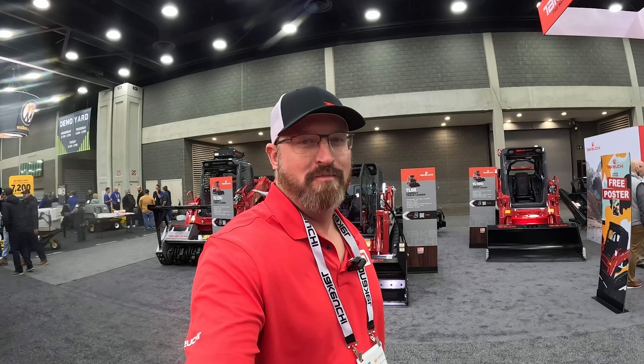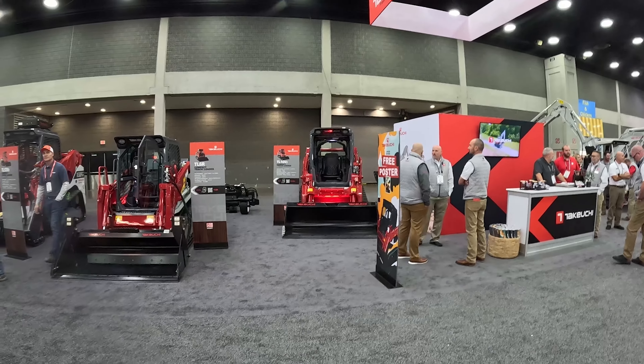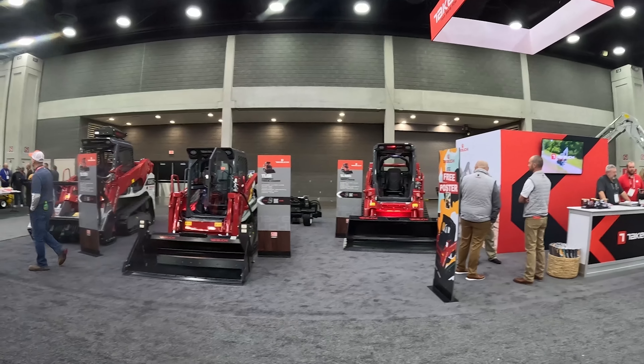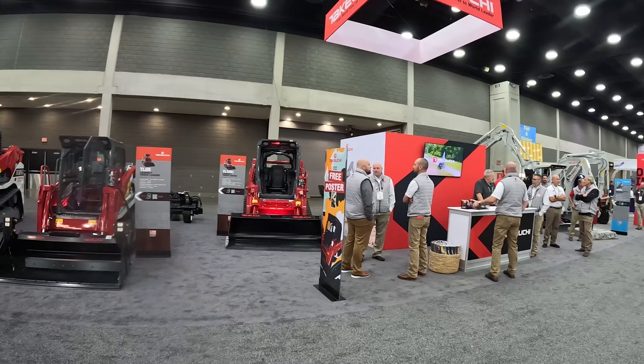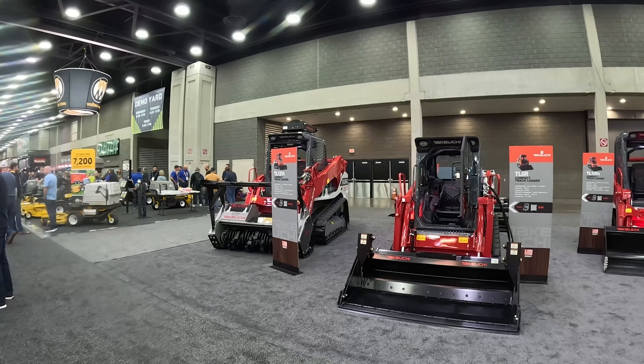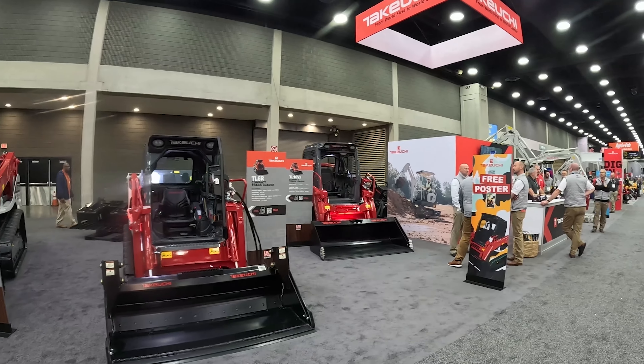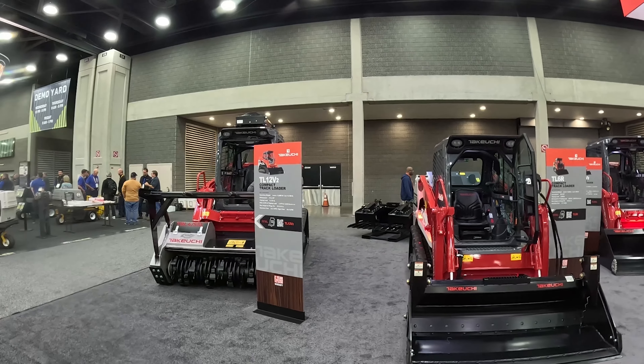Brandon with Elite Earthworks here, and I've made it to the Takeuchi indoor booth at the Equip Expo. I think they have six machines — three track loaders and three excavators. We'll do a quick walk around and show everybody what they brought, and then we'll go do a quick video in the outdoor area.